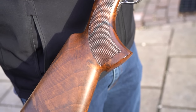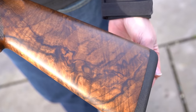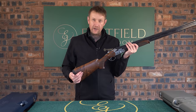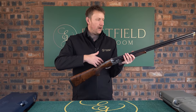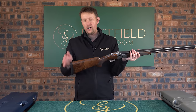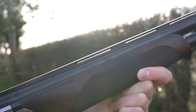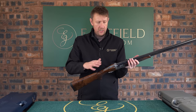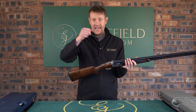Moving on to the stock: Beretta dimensions standard these days are 35/55 in terms of drop at comb, drop at heel about four to eight mil of cast, and that tends to suit quite a lot of shooters. The DT11 itself is available with adjustable comb — they do a Monte Carlo version with a high rib called an ACS. So there is something in the DT11 range for everybody. This is the DT11L, the luxury version, which has proved very popular for people who want to shoot clays and game.